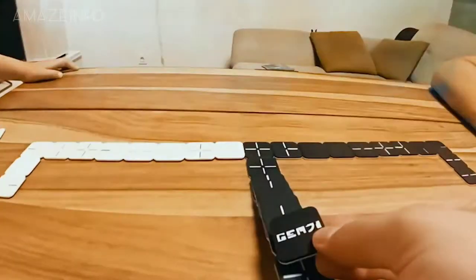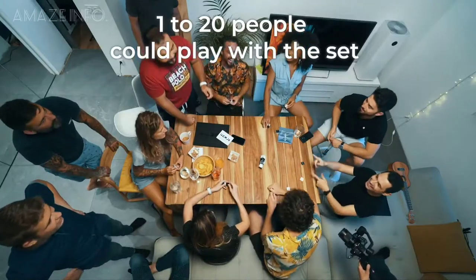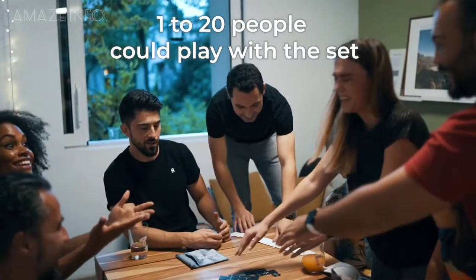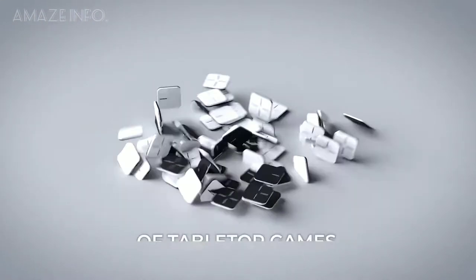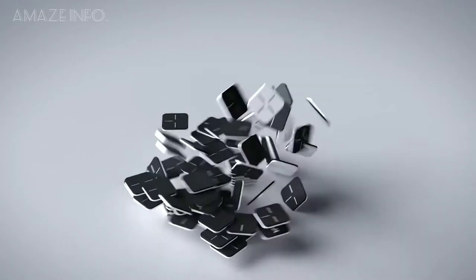Number 3: GemZ. If you want to kill some time or enjoy quality time with your family, the GemZ Tabletop Multi-Purpose System delivers endless hours of fun. Including more than 30 games with just one set, it incorporates 7 building models, a hybrid setup, and a 3D constructor all in one.